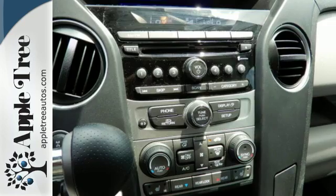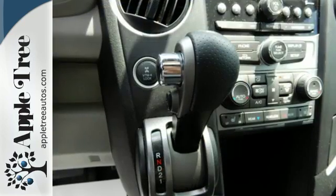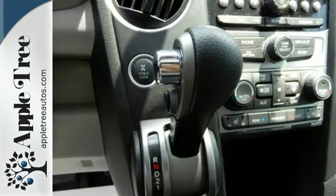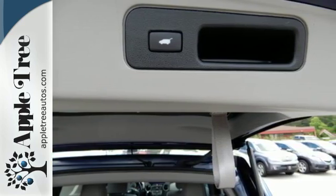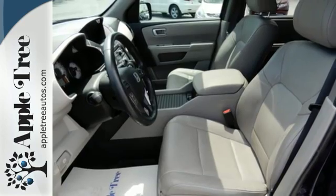Enjoy the Bluetooth hands-free link, cruise control and remote entry. An array of safety features like multiple airbags and the advanced compatibility engineering body structure will help protect you and yours.